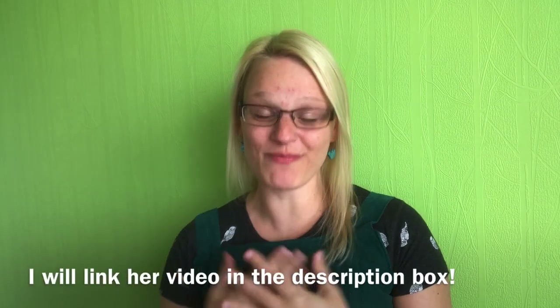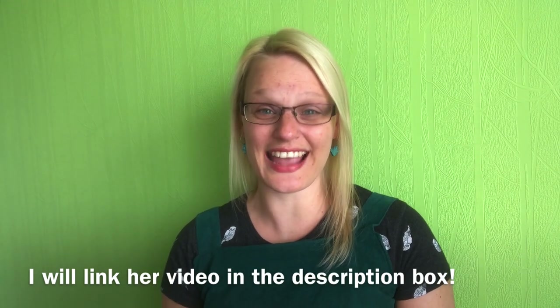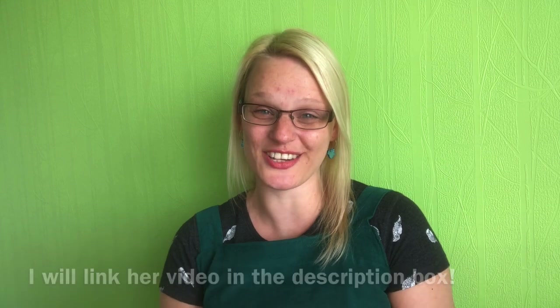If you have come over to my video from her channel, hello! And if you are watching my video first, please make sure you go and see Anna's channel as well so you can see her side of the collaboration.